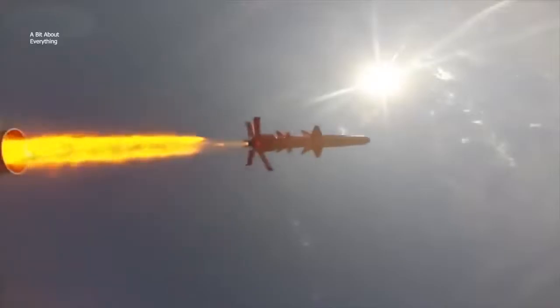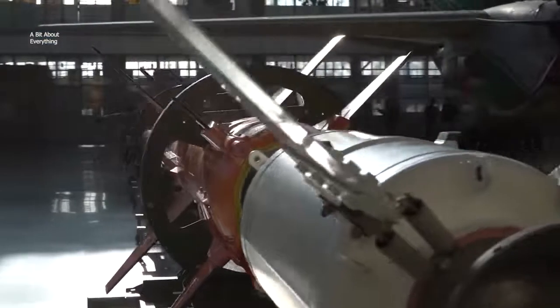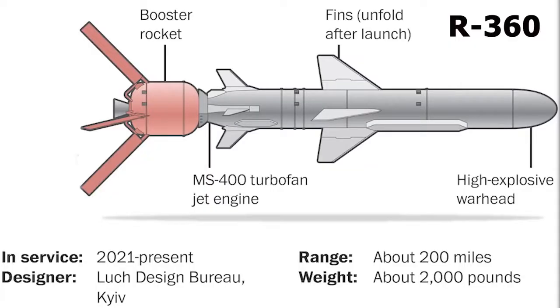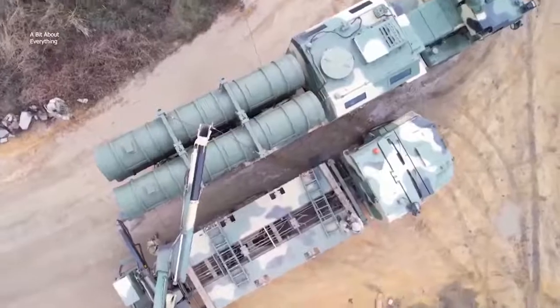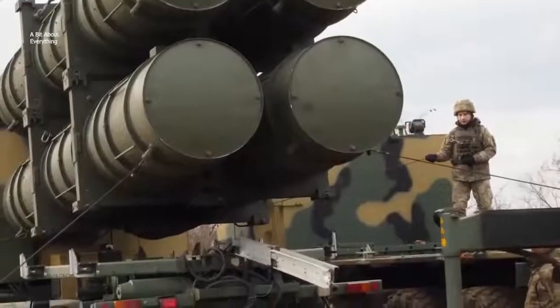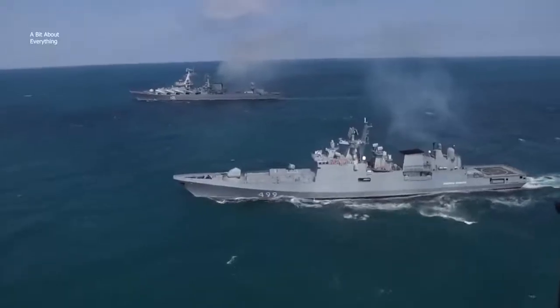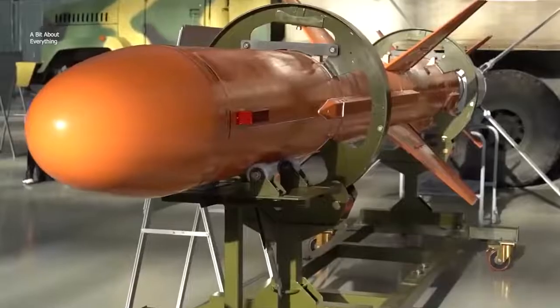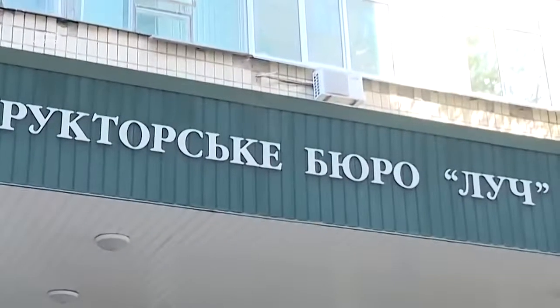Neptune Cruise Missile is a Ukrainian coastal missile system consisting of an R-360 rocket, a launcher, a control vehicle, and a transport and loading vehicle. It is designed to defeat surface warships and transport vessels. The system was developed by the Luch Design Bureau, a Ukrainian research and production company.